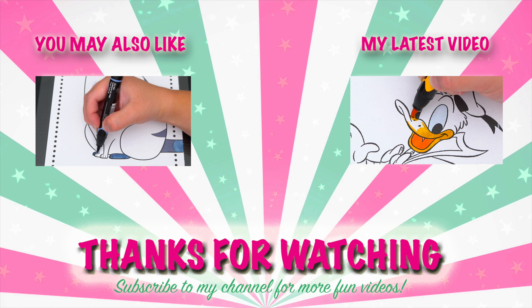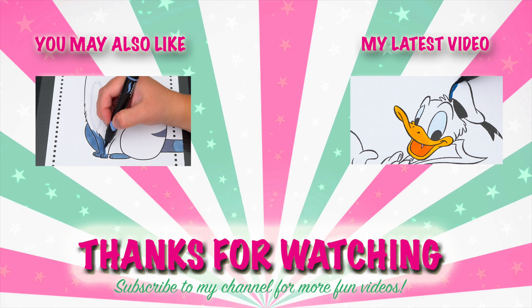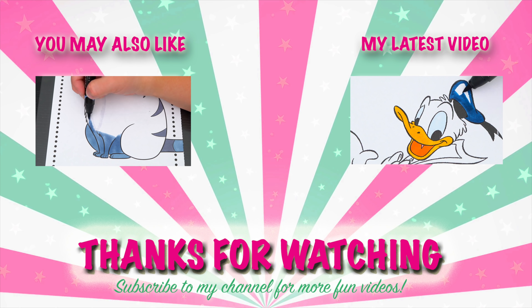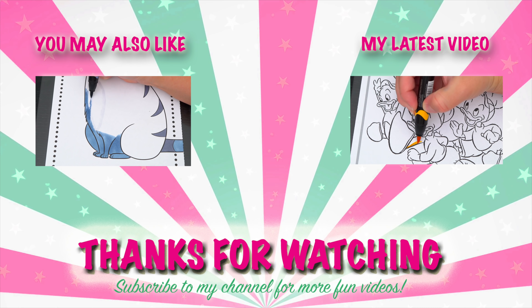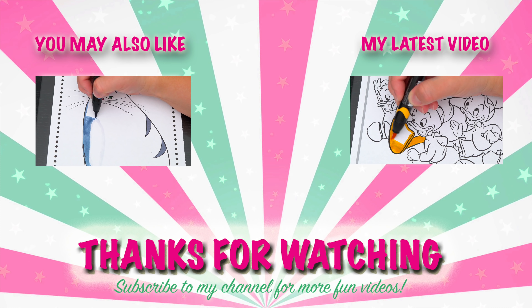Wow, coloring is so much fun! Like this video if you like to color too. If you enjoyed this video, then be sure to check out my last Secret Life of Pets coloring page video. And don't forget to subscribe and hit that bell button because I post fun videos every single day. Love you guys, bye!